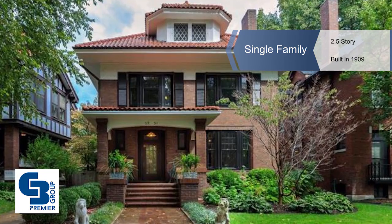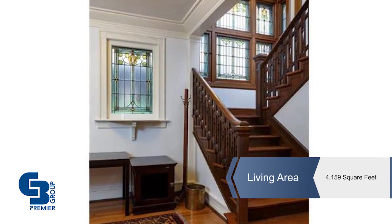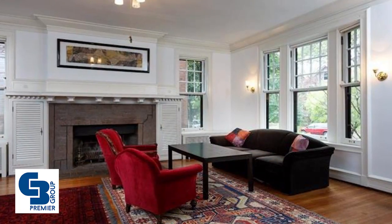This Parkview home is an arts and crafts gem designed in 1909 by famous World's Fair architect L. Baylor Pendleton.